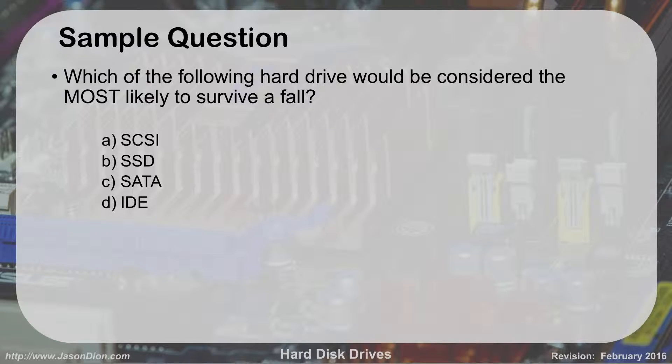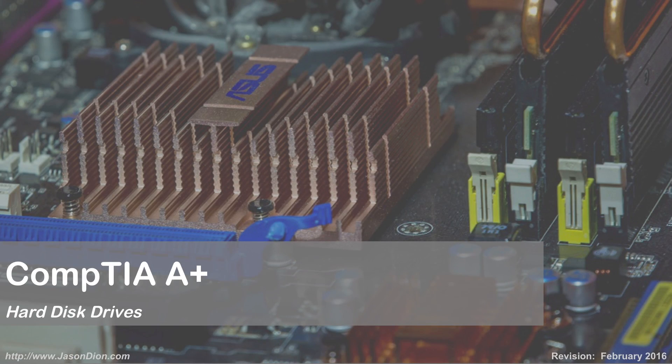Which of the following hard drives would be most likely to survive a fall — SCSI, SSD, SATA, or IDE? The answer is the SSD, because there are no moving parts. When you have a rotating platter disk — which SCSI, SATA, and IDE all have — that platter can become loose or dislodged from the fall, and you can lose your data completely. The SSD, with no moving parts, would survive a fall far better than any of the others.